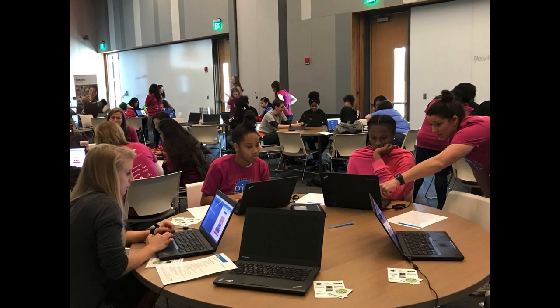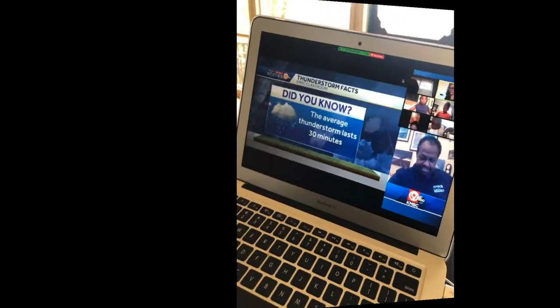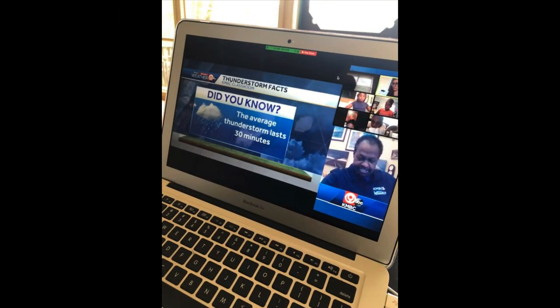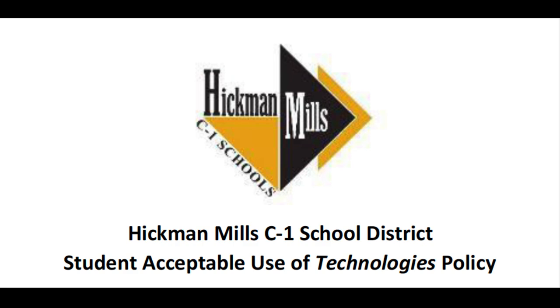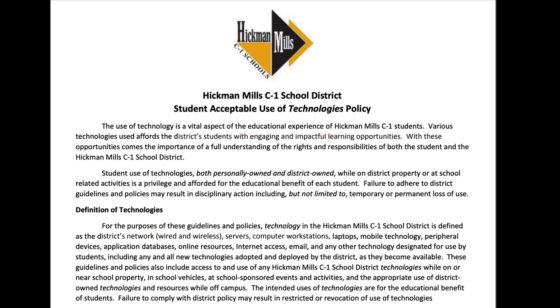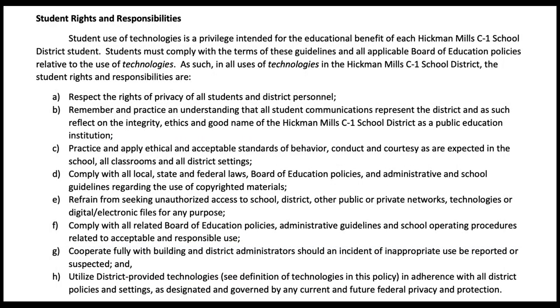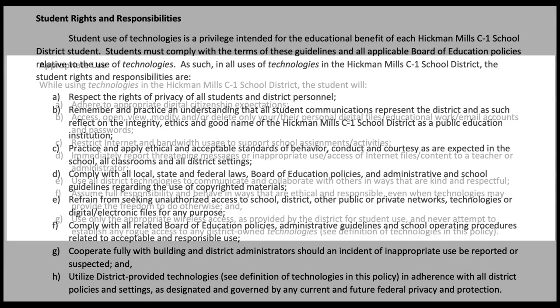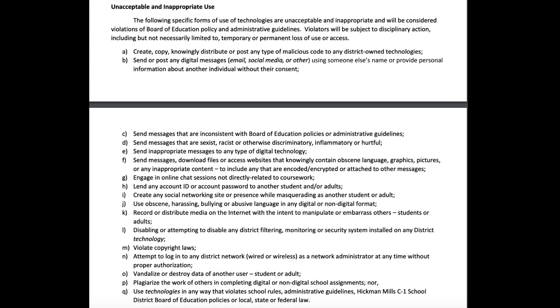The use of technology is a vital aspect of the educational experience of Hickman Mills C1 students. Various technologies afford students engaging and impactful learning opportunities. With these opportunities comes the importance of a full understanding of the rights and responsibilities of both the student and the district. The student acceptable use of technologies policy outlines these rights and responsibilities. Each student will be provided a copy of this policy upon receipt of their district device. We encourage families to review this policy with their students to make sure there is a full understanding of expectations of use with district technology.